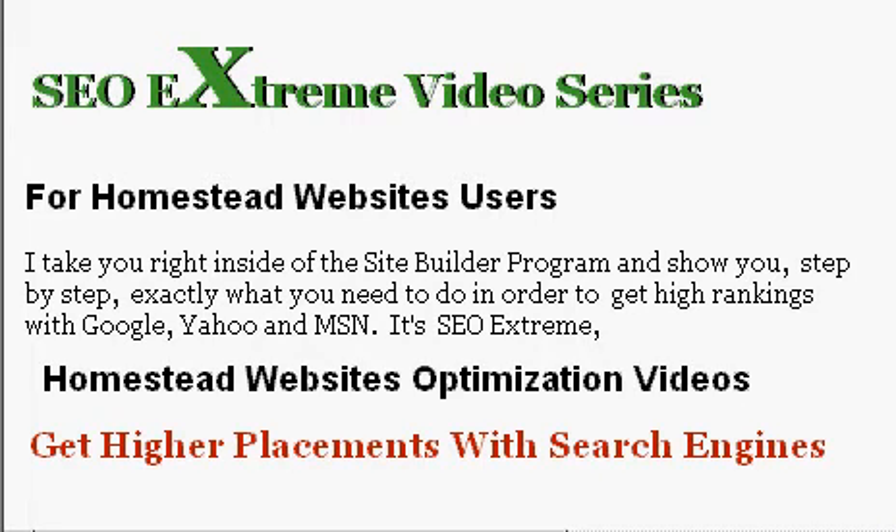Hey everyone, my name's Jordy. Welcome to another video edition of Working with Homestead Websites. Today I'm going to be telling you about a video series I've put together. It's called the SEO Extreme Video Series.